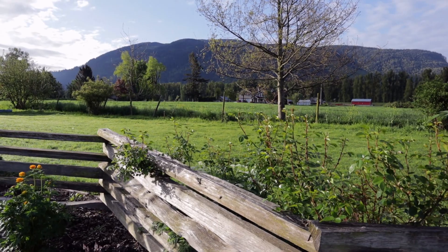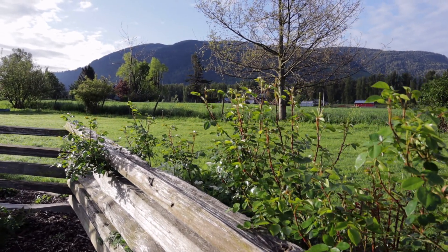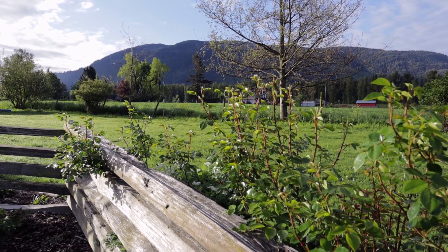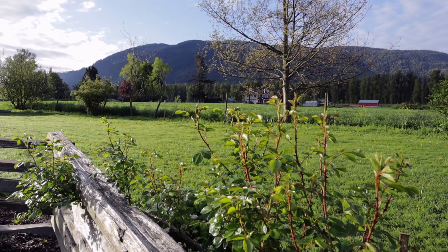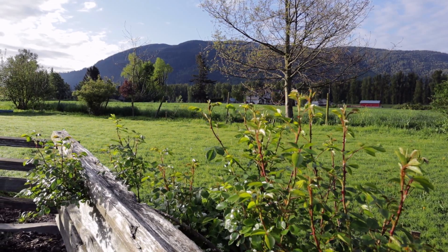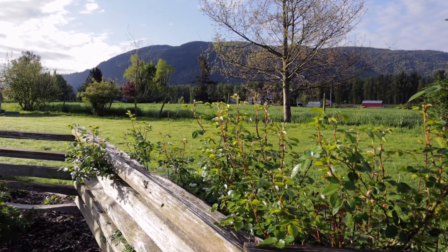This highlights the purpose of the fence — in this case I've trained New Dawn to cover it, and you can see this one is starting to see some flower buds come on to it. I have some other ones on the other side that are almost in full bloom now.